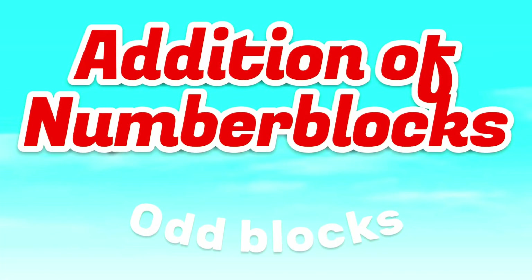Hi, everyone! Let's learn addition of number blocks with odd numbers.